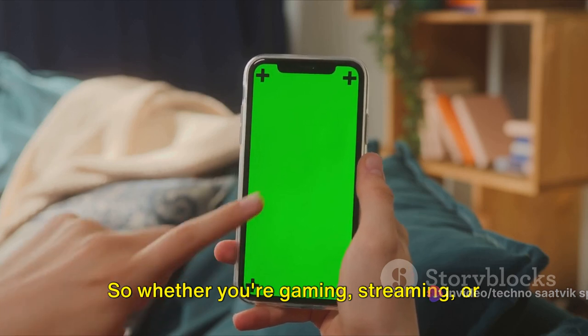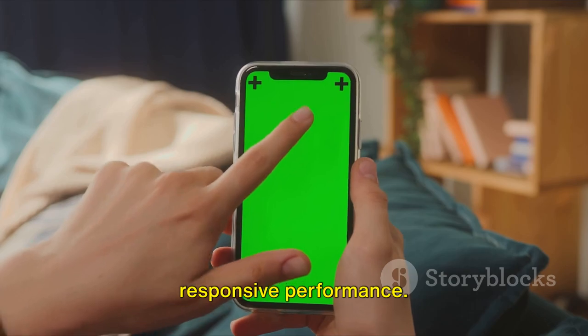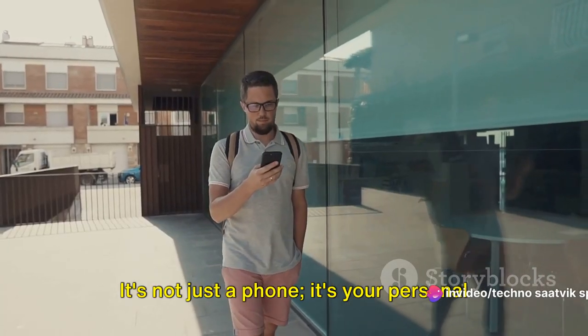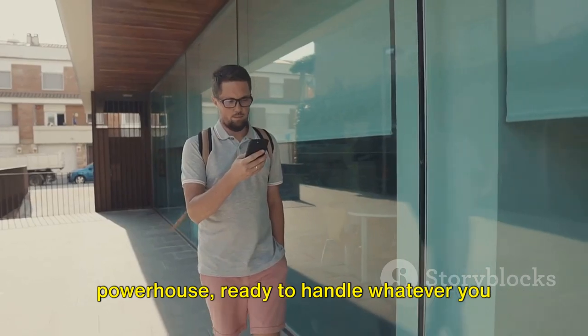It means your apps launch swiftly and data transfers happen in a blink. Whether you're gaming, streaming or multitasking, expect nothing but fluid and responsive performance. With the Nothing Phone 2, you'll never run out of space. It's not just a phone — it's your personal powerhouse, ready to handle whatever you throw at it.